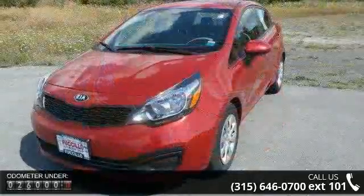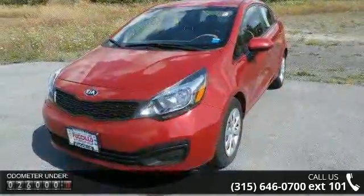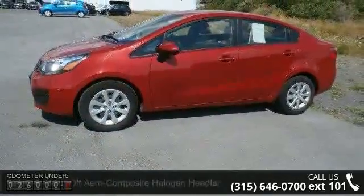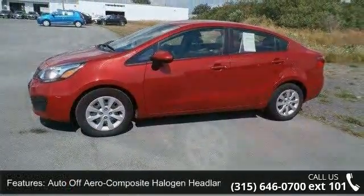Auto off-aero composite halogen headlamps, black grille, black side windows trim, clear coat paint, fully galvanized steel panels, light tinted glass, and trunk rear cargo access.